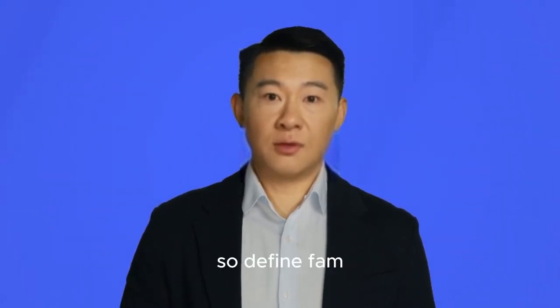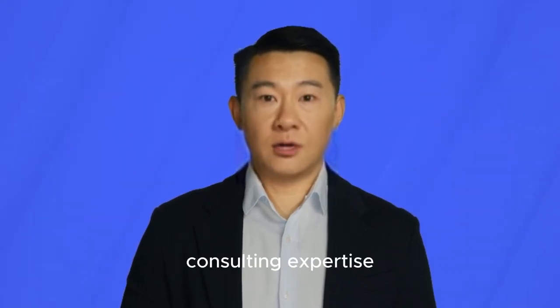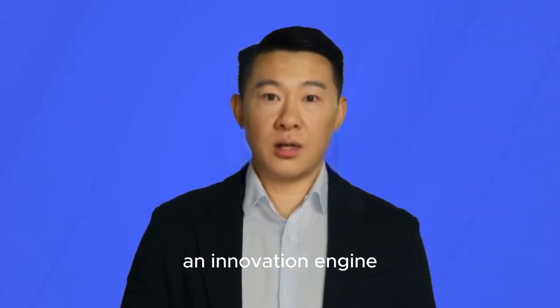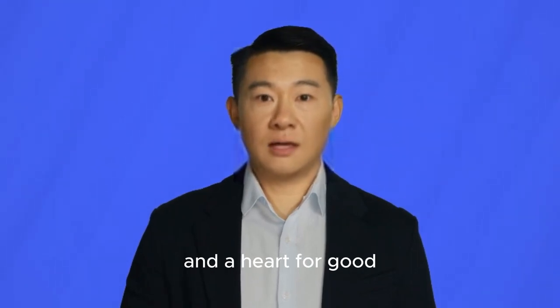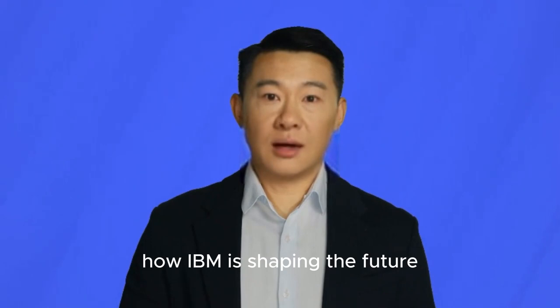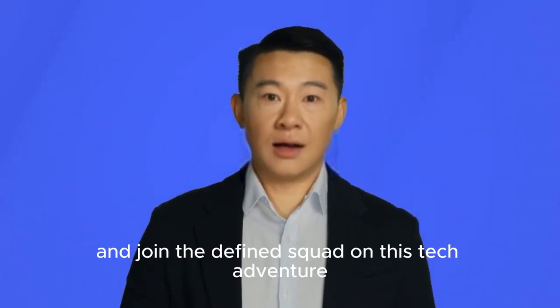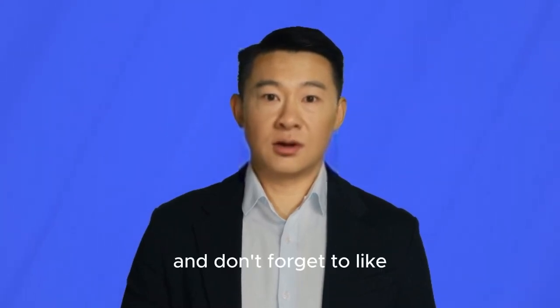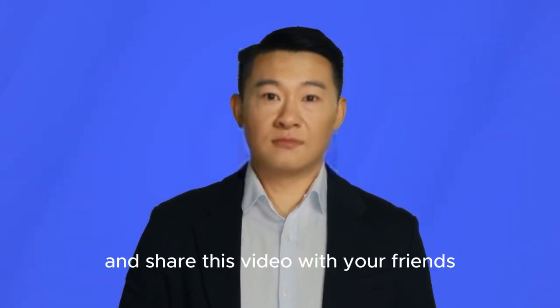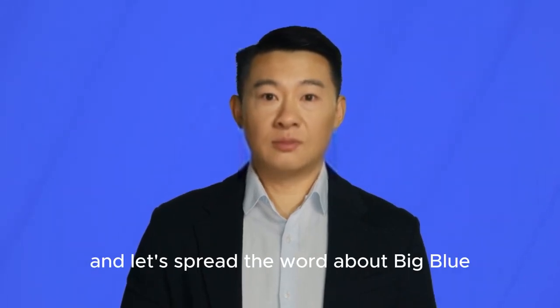So, Define Fam, there you have it — IBM in 5 Easy Bytes: a tech giant with a rich history, software savvy, consulting expertise, an innovation engine, and a heart for good. If you're curious to learn more about how IBM is shaping the future, hit that subscribe button and join the Define squad on this tech adventure. And don't forget to like and share this video with your friends — knowledge is power, and let's spread the word about Big Blue.